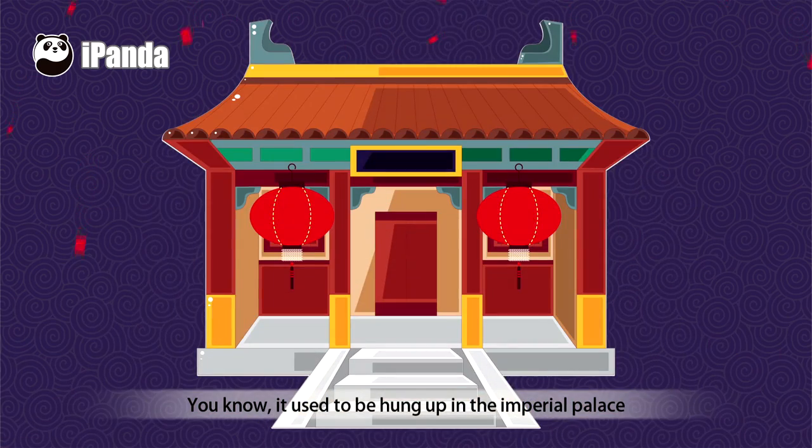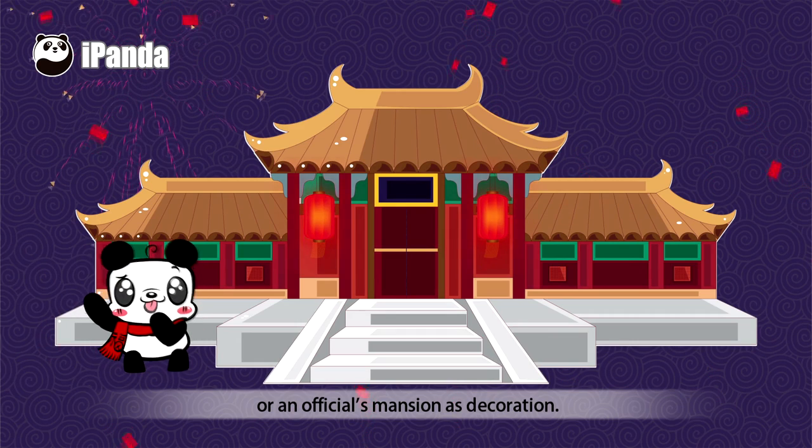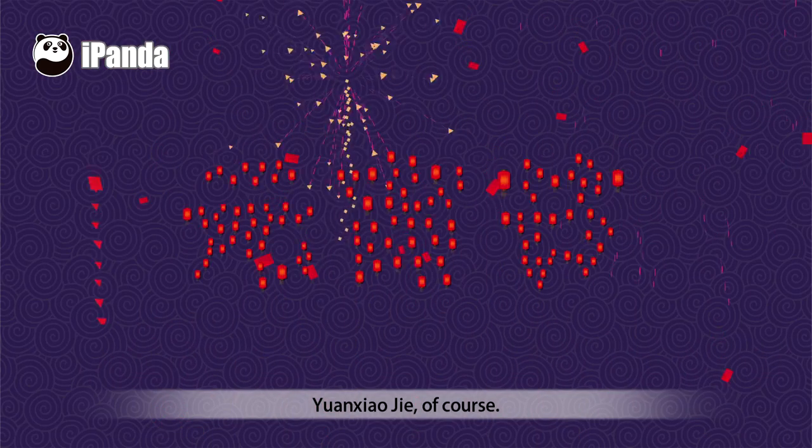It used to be hung up in the Imperial Palace or an official's mansion as decoration. Do you know which traditional Chinese festival is the best time to watch lanterns? Yuan Xiao Jie, of course.